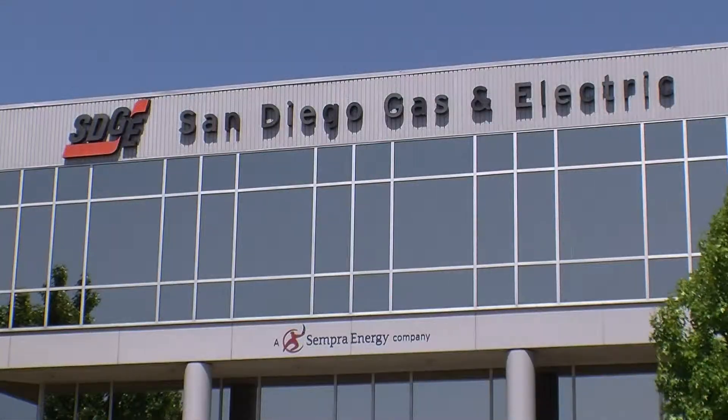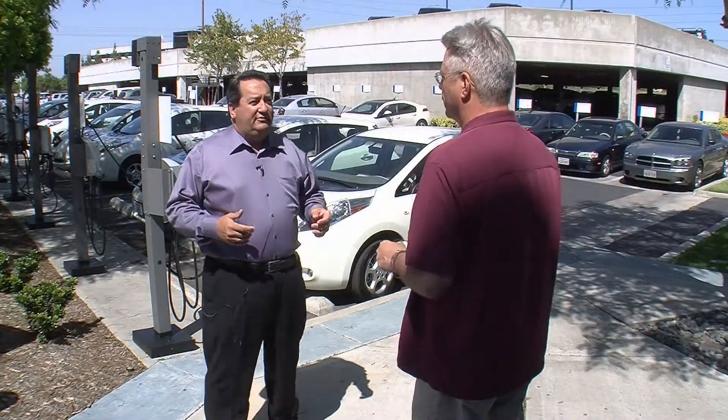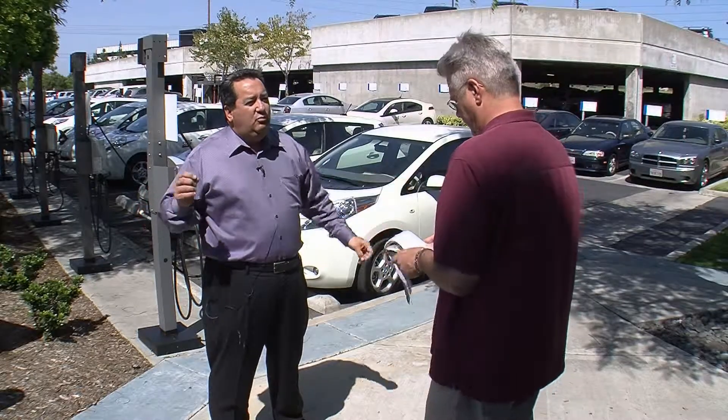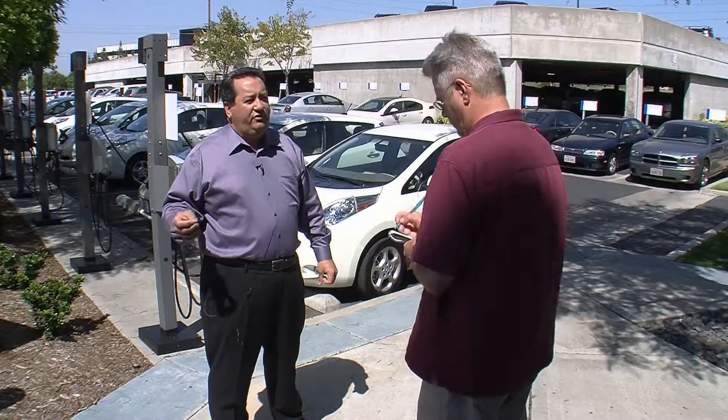Even so, San Diego Gas and Electric's Jim Avery says some major solar farms are poised to come online soon. The growth in the first year of what comes on next year — the first central station — will be larger than all the rooftops we've done in the last ten years. And we'll be adding one of those every several months.